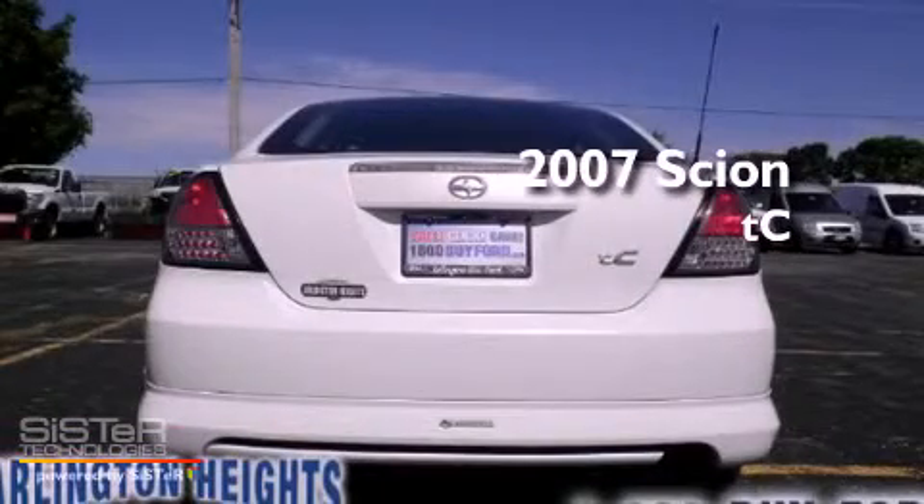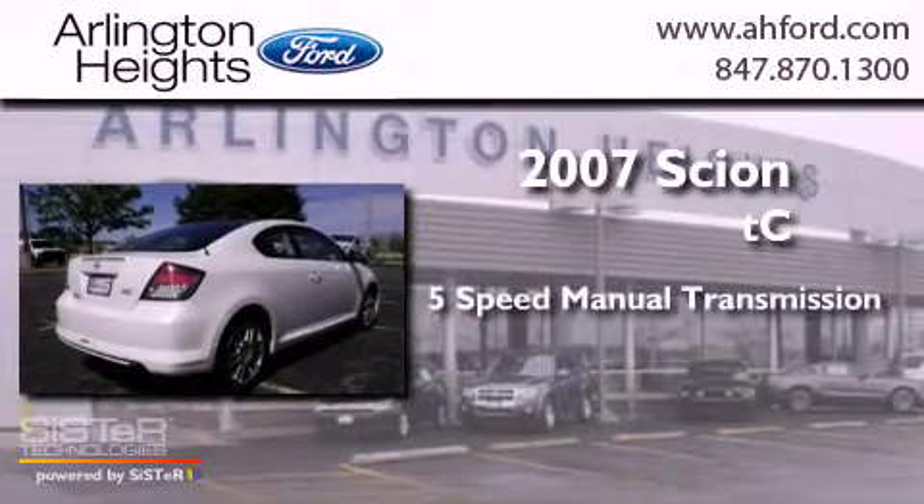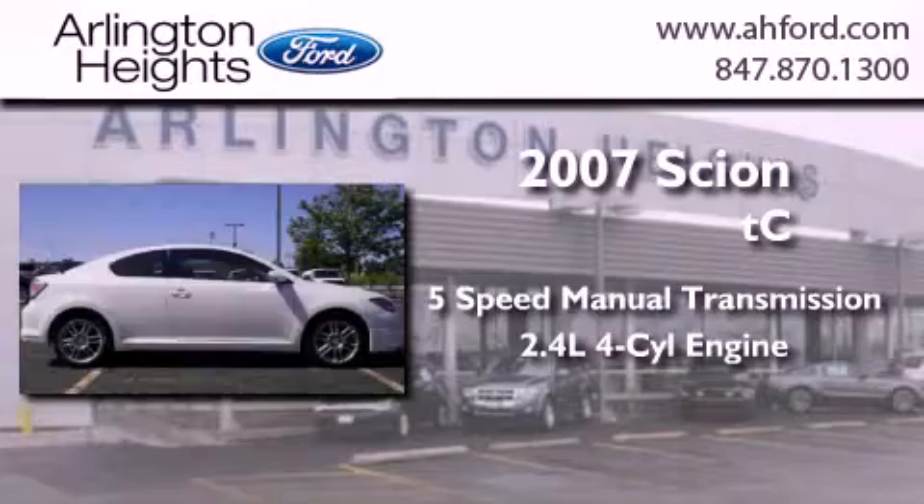This is a 2007 Scion TC. This coupe has a 5-speed manual transmission and an inline 4-cylinder engine.